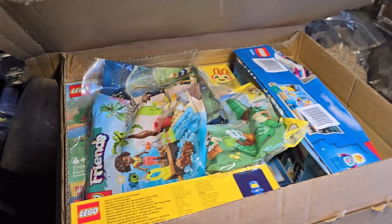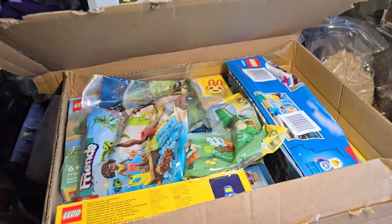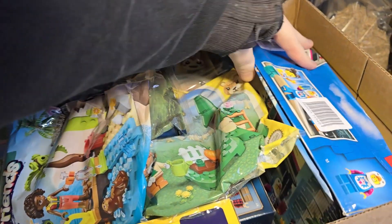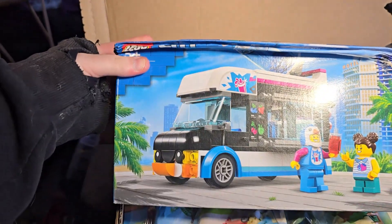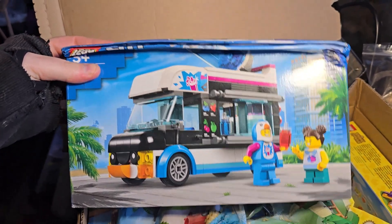I'm really impressed — it came really fast. But the downside: I've opened it up and look at this box, it's damaged. This was meant to be a birthday present for a friend, but clearly I can't exactly give that to them.